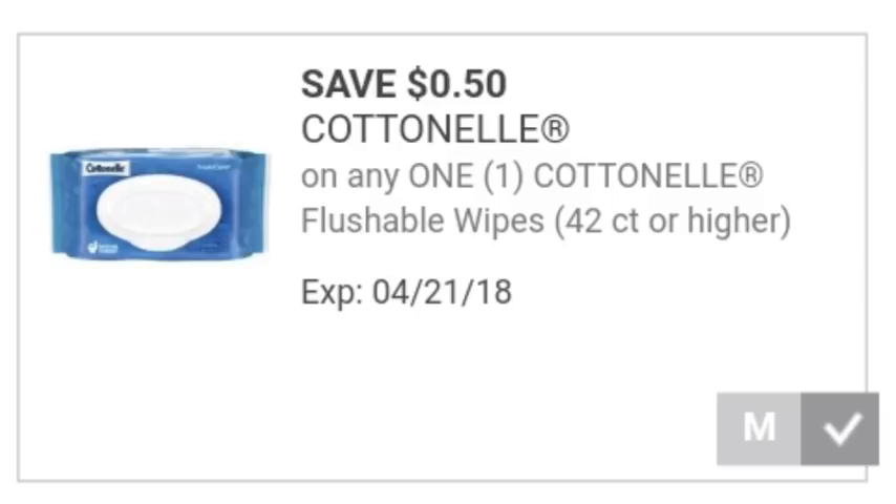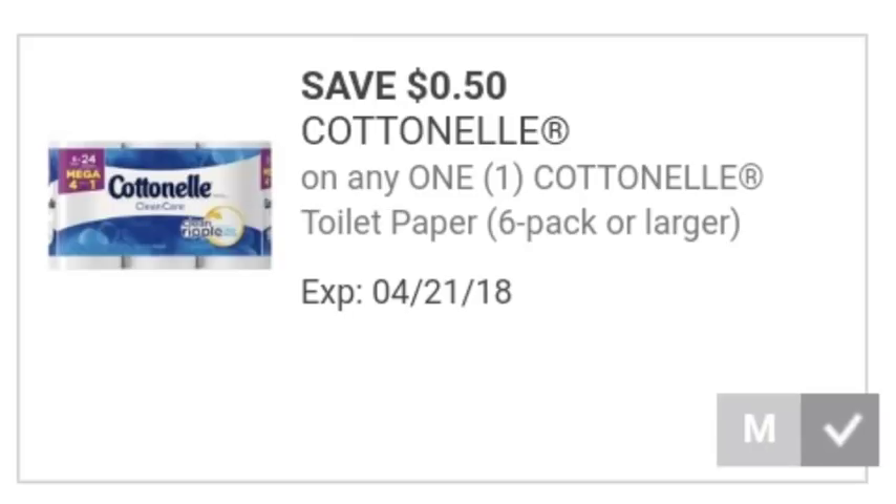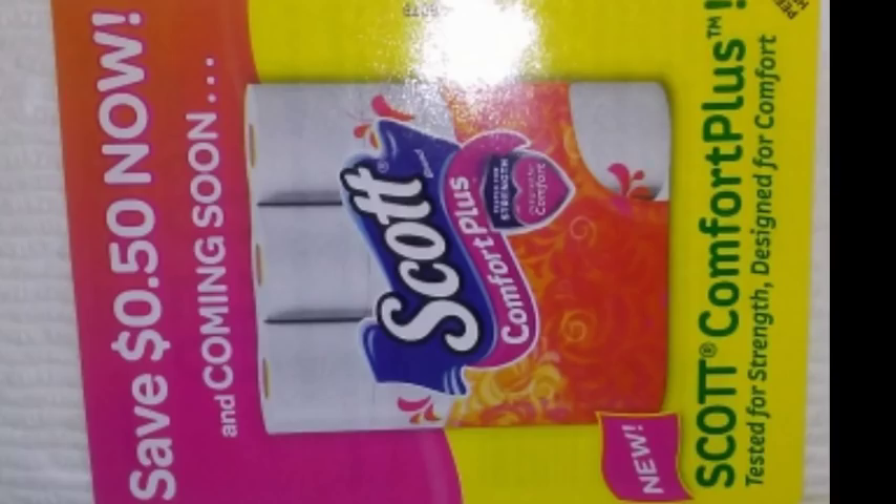We do have a Dollar General digital coupon for $0.50 off Cottonelle wipes. You might also have a newspaper coupon for the wipes. We have one $0.50 digital coupon for the Scott toilet paper, and there's also a $0.50 coupon for the Cottonelle toilet paper. All of these coupons are also available on coupons.com. You're going to need to print two of the Cottonelle toilet paper coupons from coupons.com, and all of the Dollar Generals I've been to this week have a $0.50 coupon on the Scott toilet paper — you could use three of those as well, or just print them from coupons.com. I'm going to give you a full list of all the coupons you need.